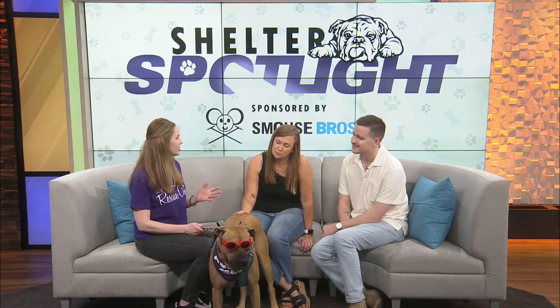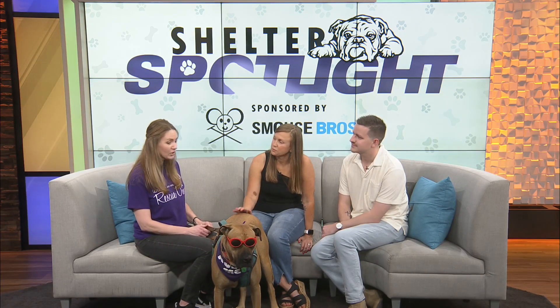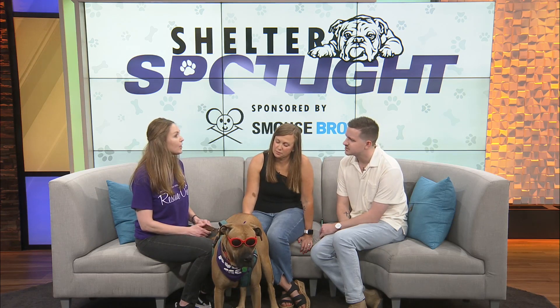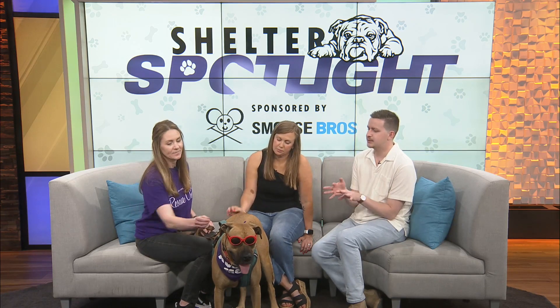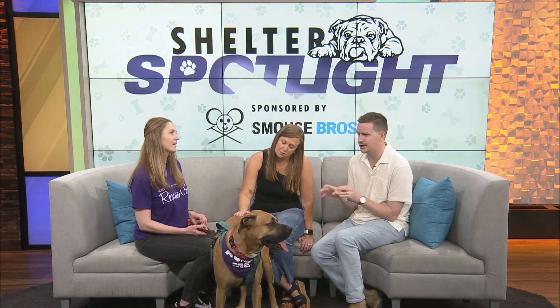Sit, stay, lay down, shake. He goes to his crate, potty trained. So he's a really great dog. He's three years old — really the perfect dog to take if you're looking right now. Three's a great age, and to have him fully trained coming into your home, all the work's done for you.